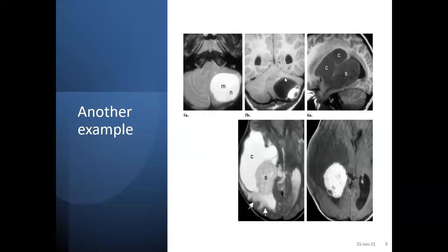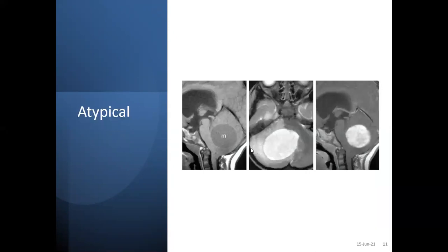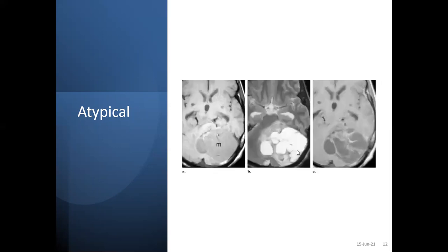Another example: cyst with mural nodule — the cyst is hyperintense and the nodule has mixed density, here in the cerebellum and cerebral hemisphere. In the brainstem, there is exophytic growth; you can see the mural nodule and cyst — that is also pilocytic astrocytoma. In atypical forms, there is a totally solid enhancing component, and there are also multi-cystic, multi-wall enhancing forms with mural nodules.